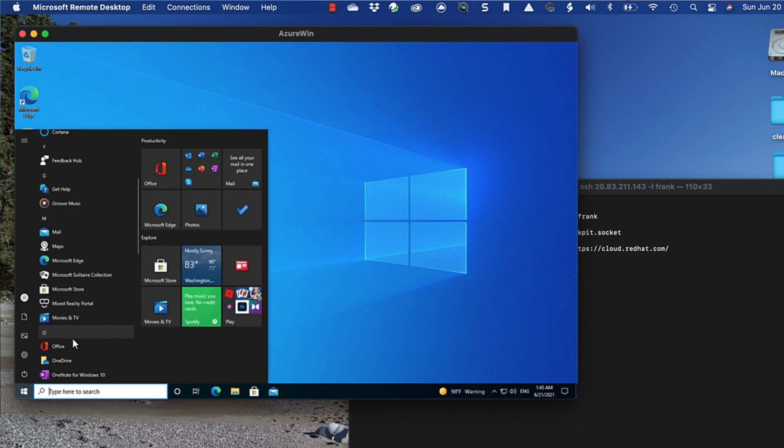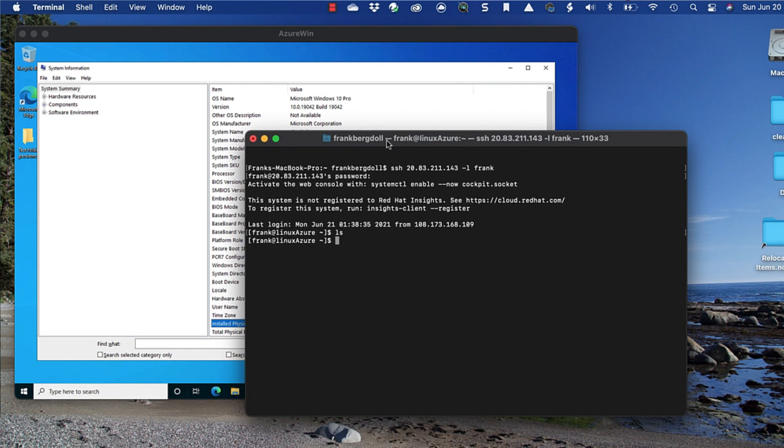Reason number five: you can run multiple operating systems. In the cloud, you can spin up a Windows computer, a Linux machine, or even an entire infrastructure to practice or be productive. Great for development, great for production. Once you're done, you can simply delete the systems you aren't using, and you're done. You're not paying for it, and you no longer have to run the resources to support them.